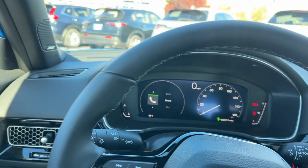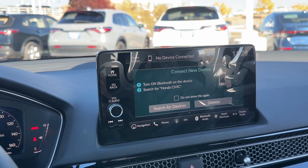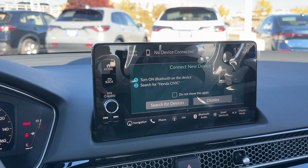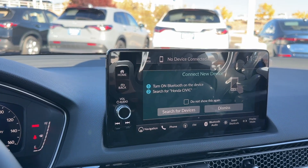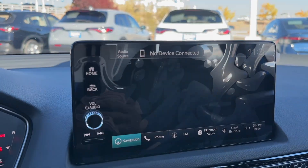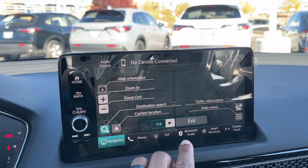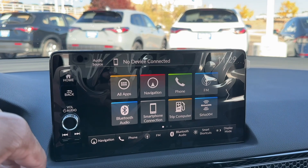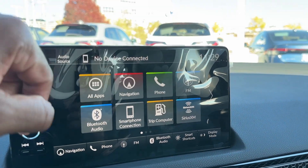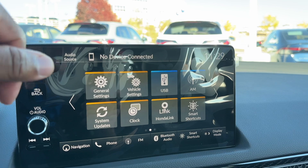Coming along to the touchscreen display — if you get a Sport Touring hatchback, this is the only model to get the nine-inch display. EXL, Sport, or LX get the smaller seven-inch display, which won't have wireless Apple CarPlay or wireless Android Auto. With the bigger screen you do have wireless Apple CarPlay and Android Auto, or you can still plug your phone in. You also get a built-in navigation system on the Sport Touring, plus FM, Bluetooth audio, satellite radio, and a trip computer.